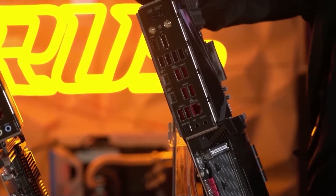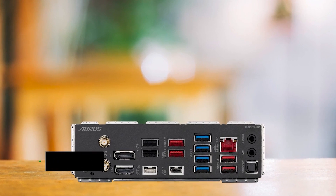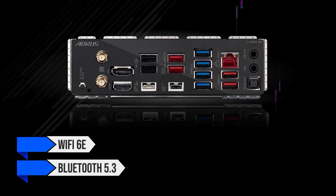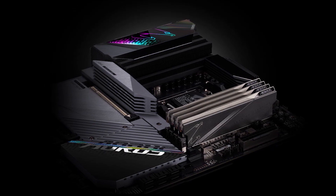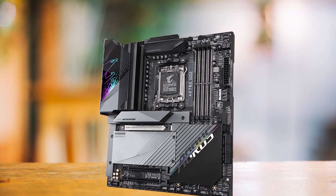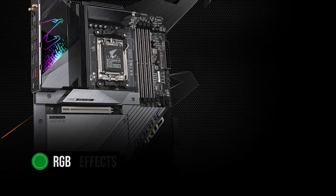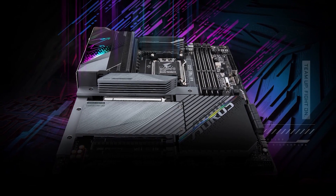Connectivity-wise, the board stands out with unmatched PCIe and USB support, catering to every possible need with three PCIe slots, including one PCIe 5.0 slot for superior graphics card performance, and an extensive selection of USB ports. Wi-Fi 6E and Bluetooth 5.3 support add to the appeal of this high-end motherboard. Not only is it a powerhouse in performance, but it also boasts a stunning design with a sleek black PCB finish and captivating RGB effects on the I/O cover, adding a touch of elegance to any build.